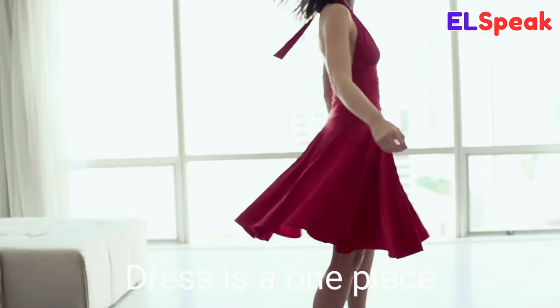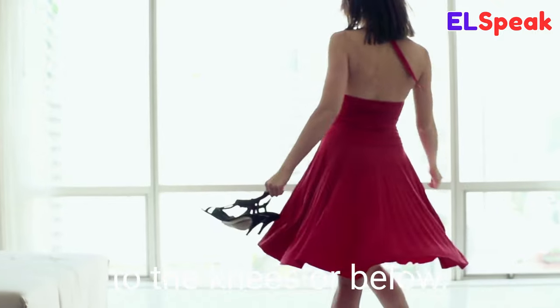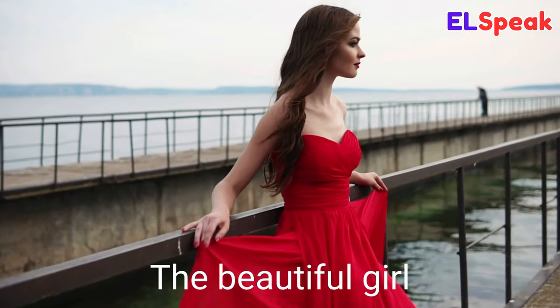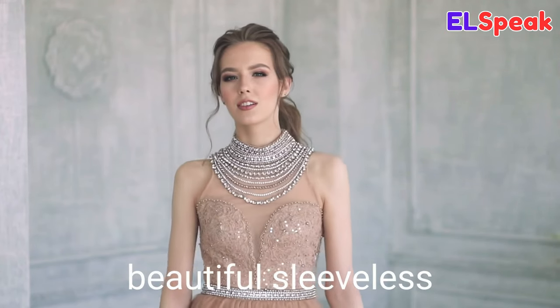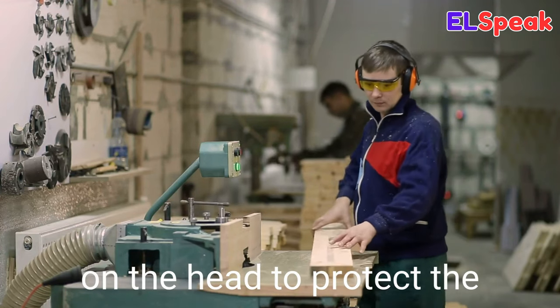Dress. Dress is a one-piece garment for a woman or girl that covers the body from the neck to the knees or below. She put on her best dress for the wedding. The beautiful girl was wearing an elegant red dress. She was modeling a beautiful sleeveless dress on the runway.